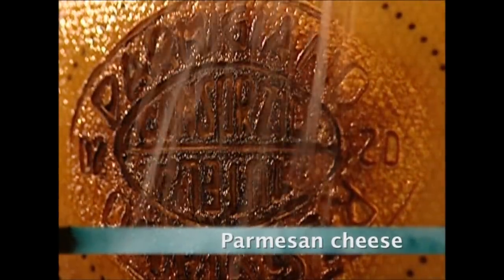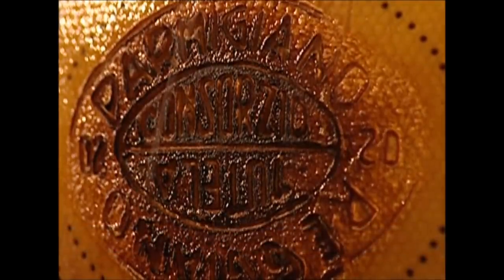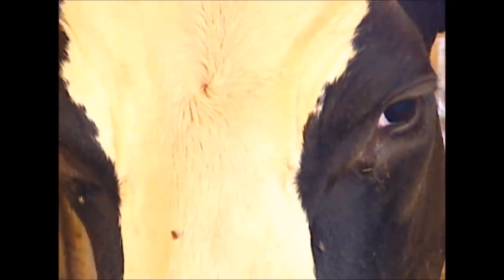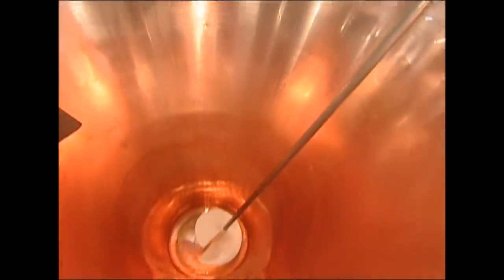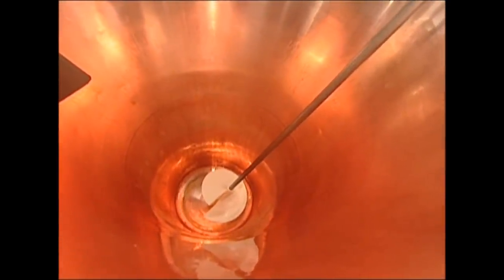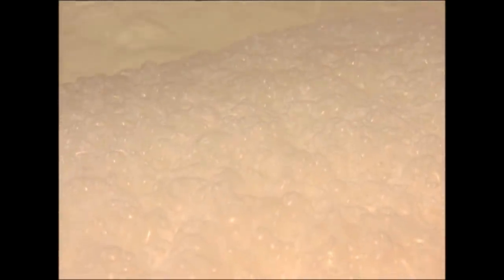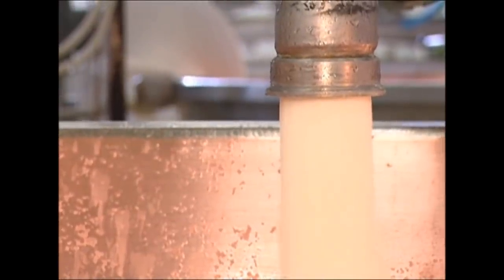Normally it's cows that are branded, but this is Parmigiano-Reggiano from Italy, often referred to as Parmesan cheese. Parmesan does start with cows, but it's only their milk we want. This dairy in Mantova, Italy, uses half a ton of milk for each block of cheese. It's made in these huge copper vats — each one holds 990 litres, enough to make two giant Parmesan wheels.